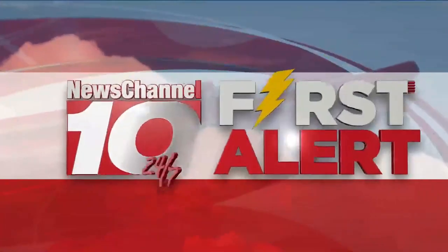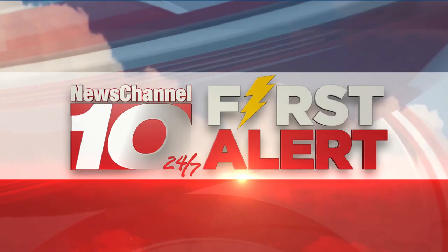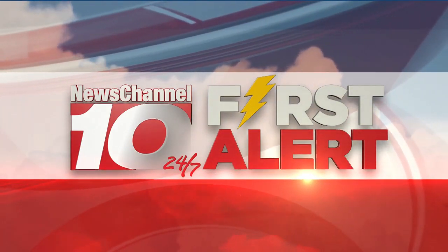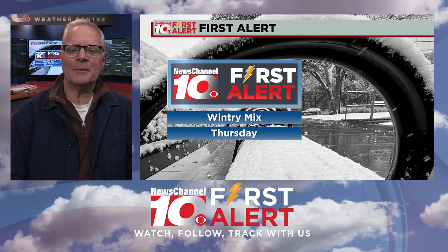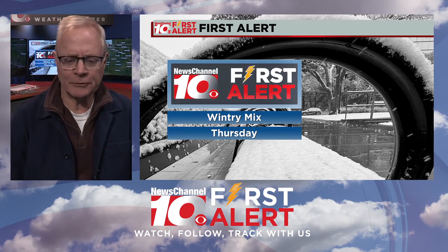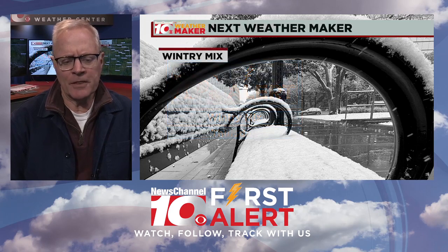And now, News Channel 10's 24-7 local weather first alert forecast. Hi, Kevin Zelley in the Weather Center. Interesting day coming up on Thursday — meteorologically going to be a very interesting and somewhat fun storm to track. So we're in first alert mode for a wintry mix of precipitation coming up on Thursday.